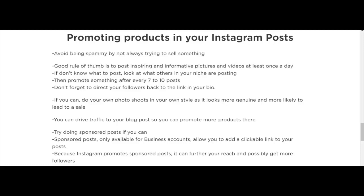When it comes to promoting products in your Instagram posts, avoid being spammy by not always trying to sell something. A good rule of thumb is to post inspiring and informative pictures and videos at least once a day. If you don't know what to post, look at what others in your niche are posting, then promote something maybe after every seven to ten posts, and don't forget to direct your followers back to the link in your bio.